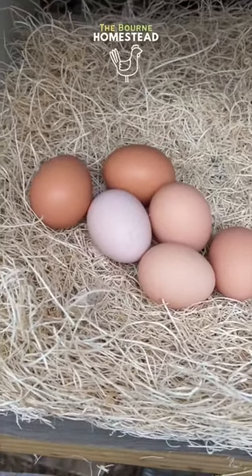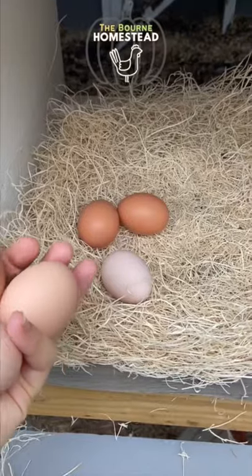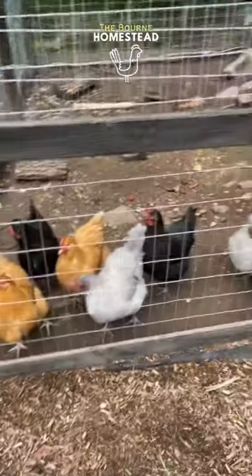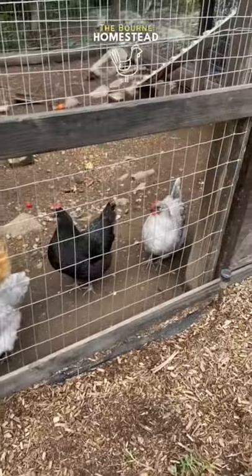They're still about just over six months old, so they're producing an egg a day right now. We have two buff Orpingtons, two lavender Orpingtons, and two black Australorps, and we love having them.